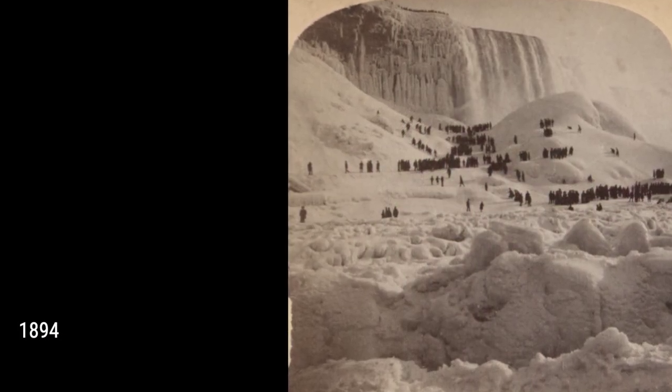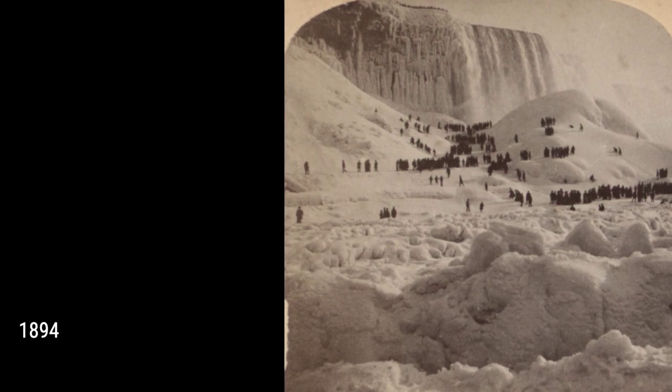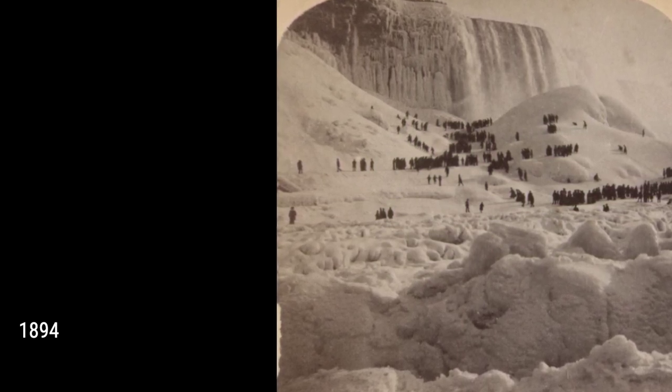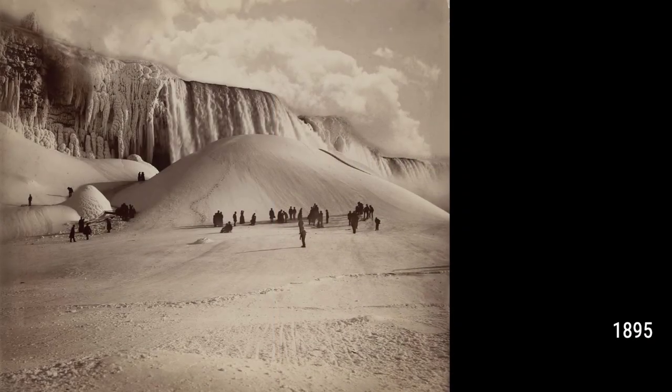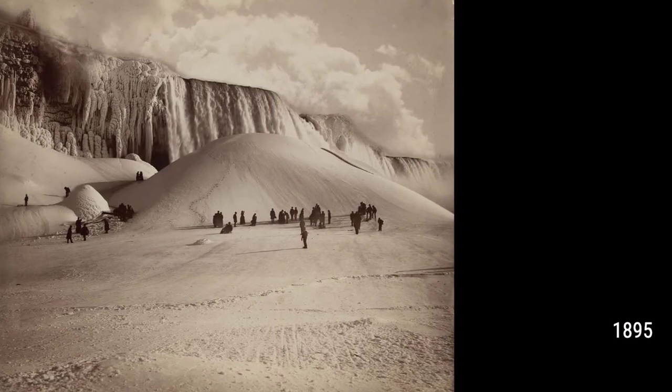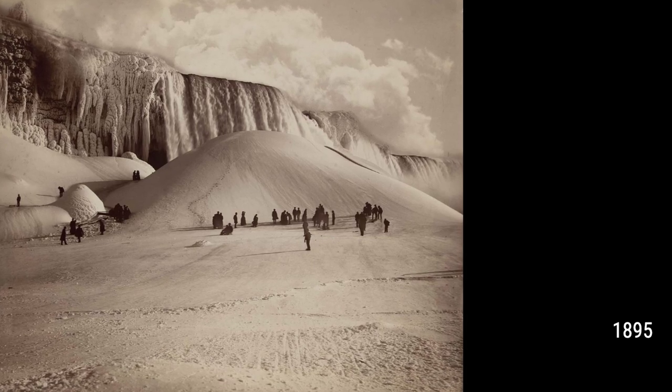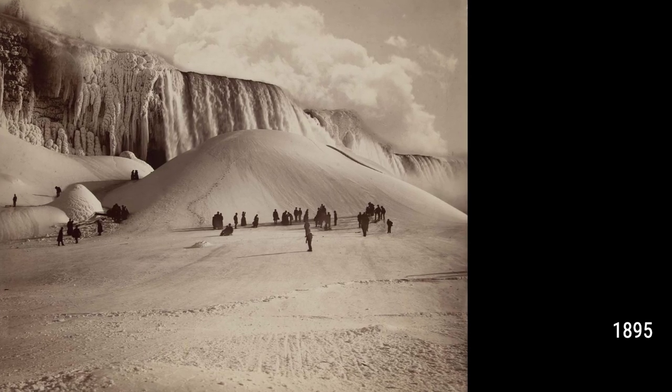Did you know that the only recorded freeze-up of the river and falls was caused by an ice jam in 1848? Water wheels stopped, and mills and factories shut down for having no power. In 1912, American Falls was completely frozen, but the other two falls kept flowing.